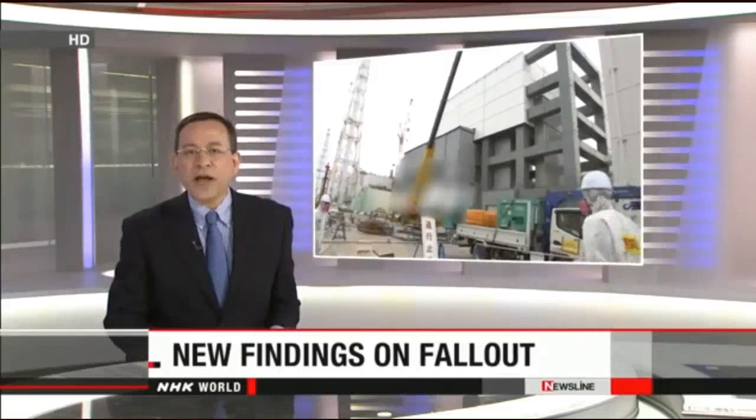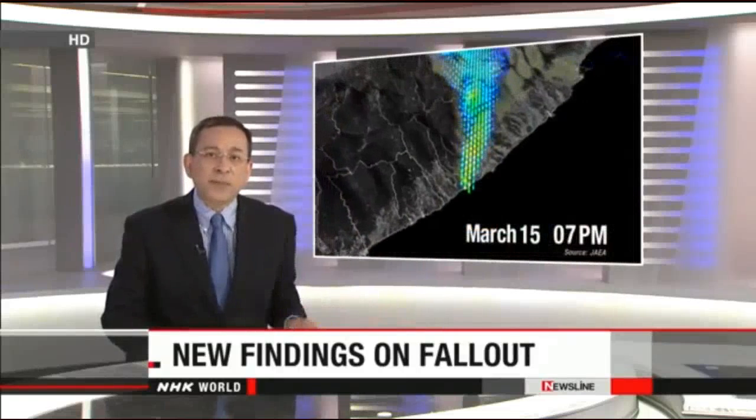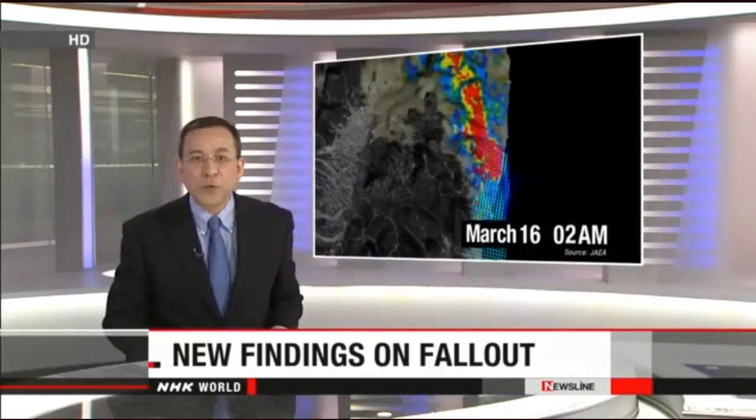Nearly four years have passed since the nuclear accident at Japan's Fukushima Daiichi plant. Even as work proceeds on decommissioning the reactors, experts are still trying to grasp all the details of the disaster. They have made new discoveries about the radioactive substances released from the reactors. In today's Nuclear Watch, we'll tell you what they have found.